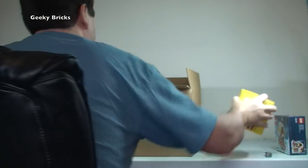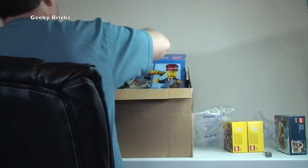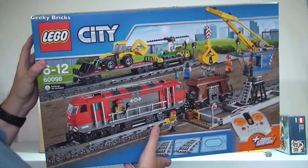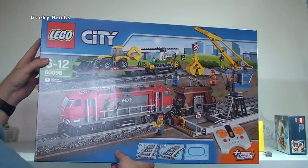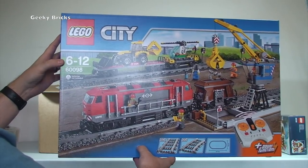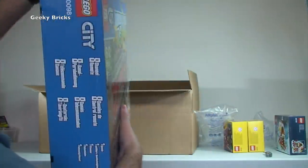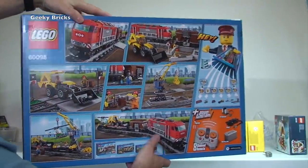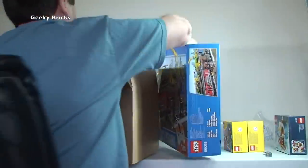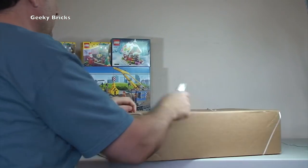The next set is for me — I've been looking forward to getting this. I got it over the VIP day of the Brick Friday weekend. It is the Lego City Heavy Haul Cargo Train, set 60098. I love the trains — this is the one I didn't have, so I've now got it. I will be getting that built and adding it to my train collection. I have a very large train track layout.